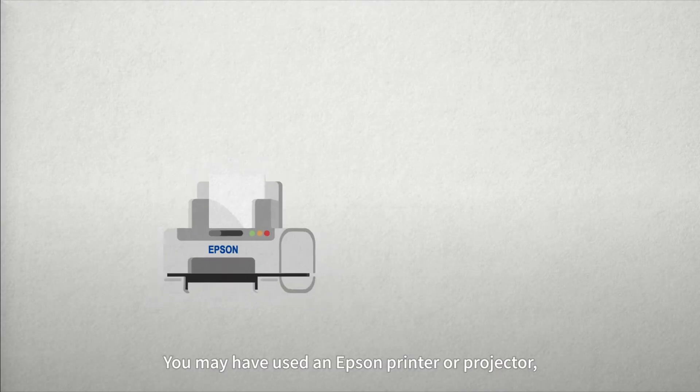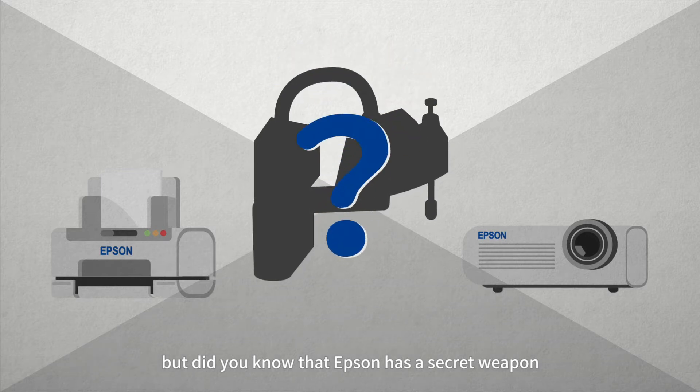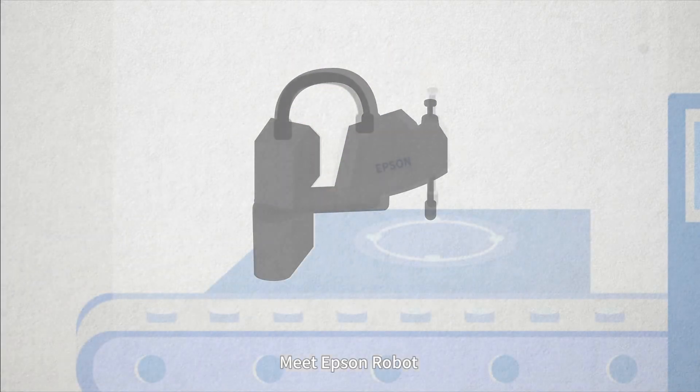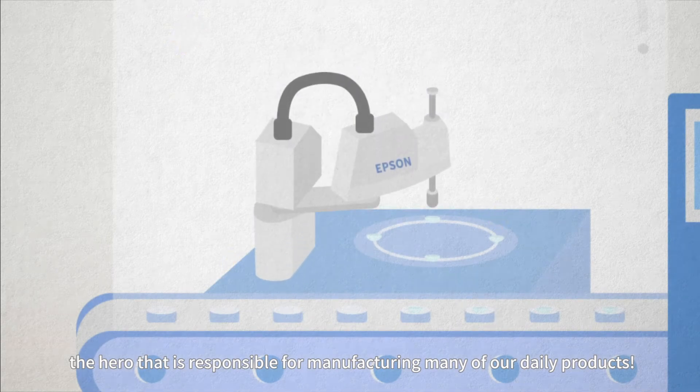You may have used an Epson printer or projector, but did you know that Epson has a secret weapon that manufactures other products too? Meet Epson Robot, the hero that is responsible for manufacturing many of our daily products.